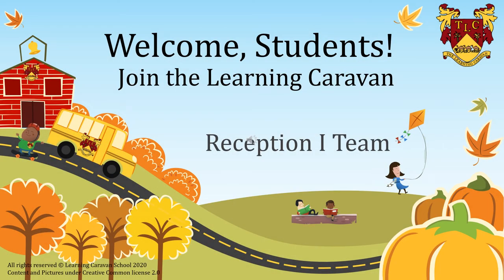Good morning, my dear students. How are you all today? I hope you are staying safe and healthy. Today is the 19th of April 2020. We have prepared some activities for you this week so that you can learn and enjoy. So hop on and let's enjoy the learning caravan.